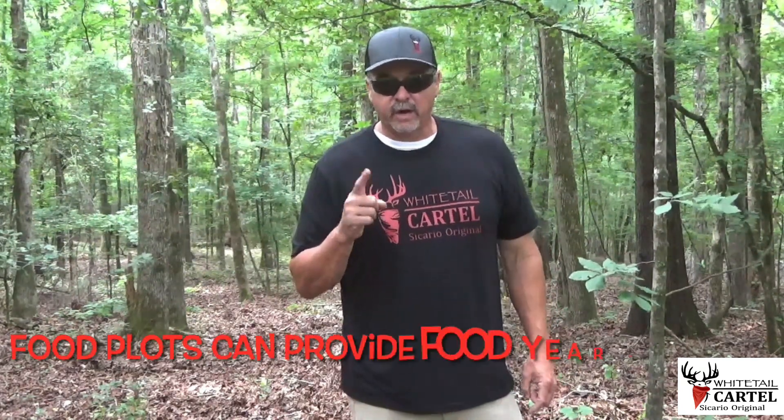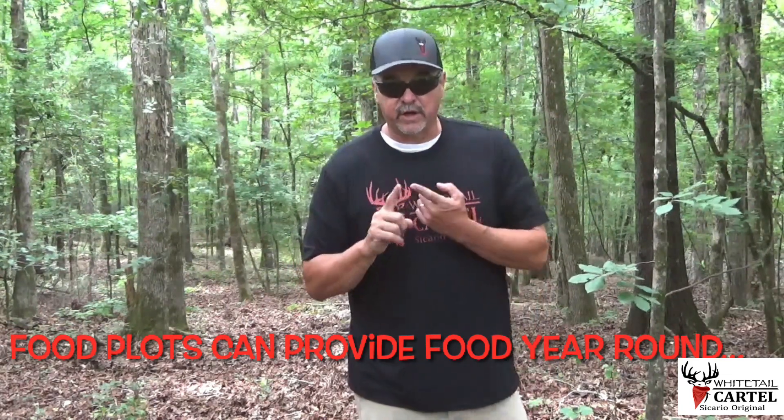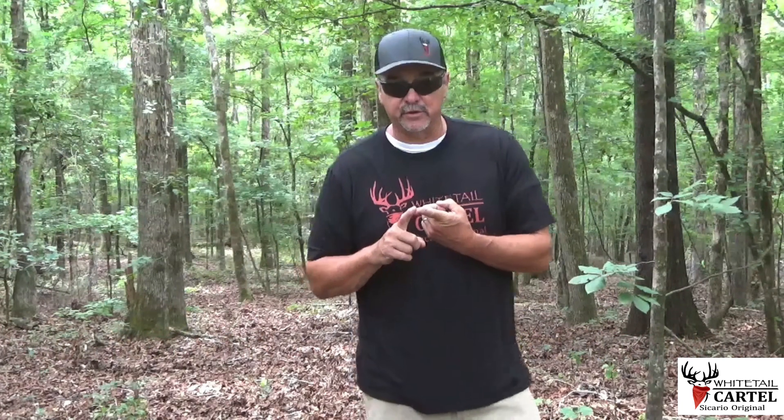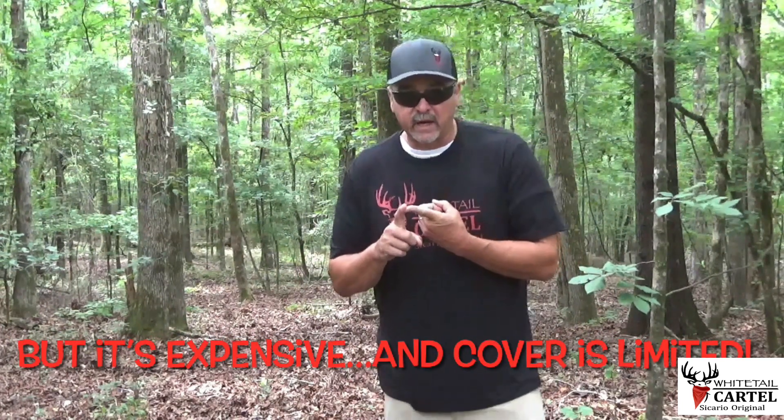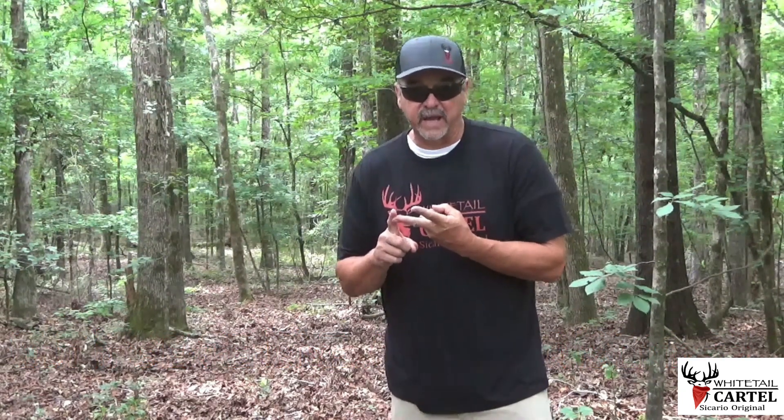Until the acorns drop, there's not much food here. So if you're like me, you plant plots through summer and through fall because we know we're getting good nutrition into the deer. But what kind of cover do your plots provide for turkeys — which is one of my biggest issues — and what kind of cover does it provide for a deer to bed in?